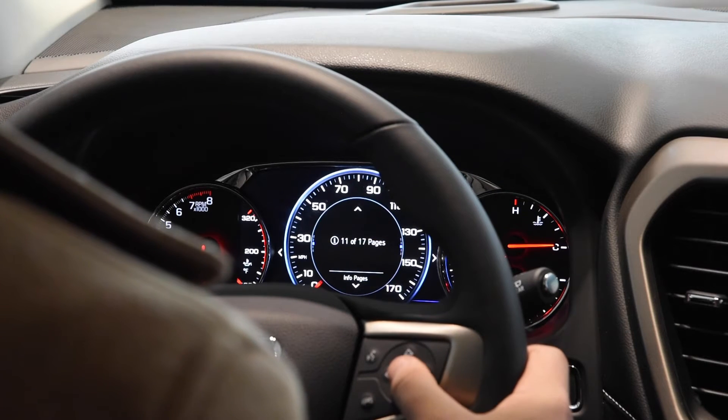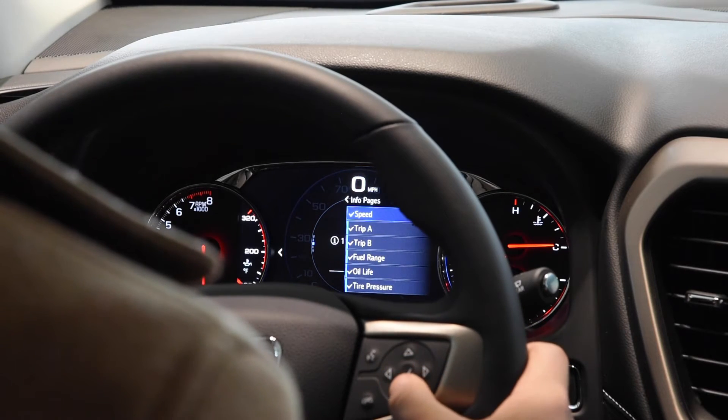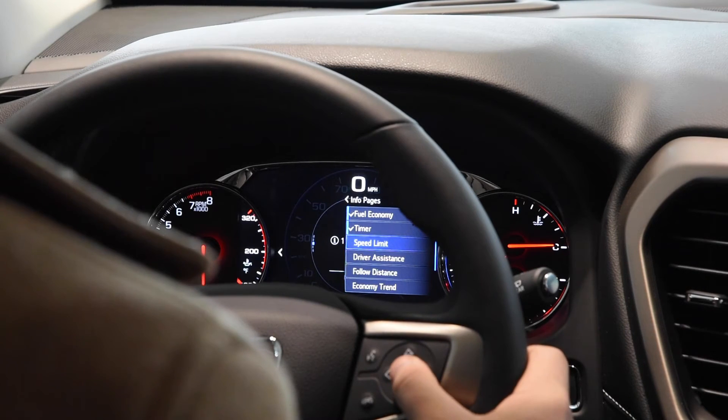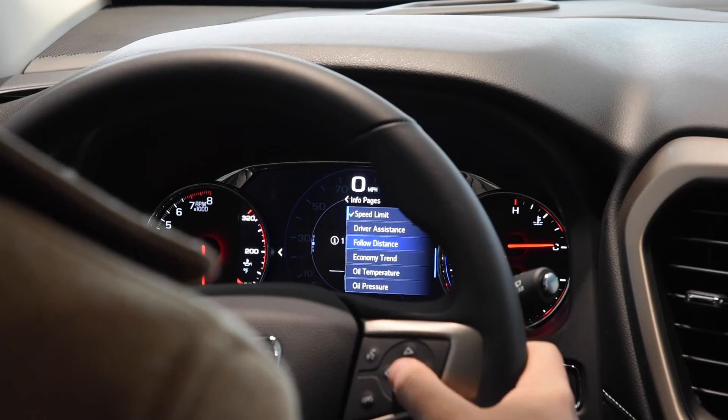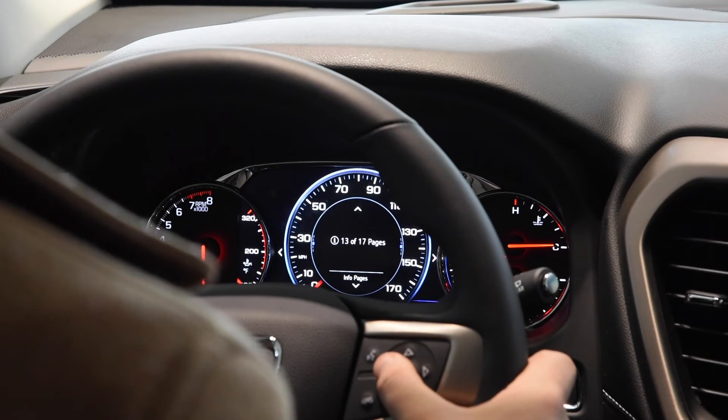Scrolling down, you can see info pages. On that very first page we're looking through miles per hour and trips. You can change which menus and pages you want to see — if not, you can deselect them. You can also see your speed limit and how closely you're following the car in front of you, with up to 17 different pages available.